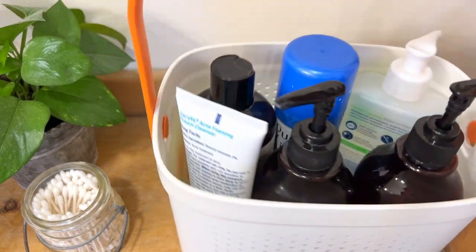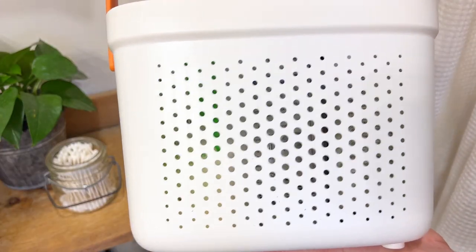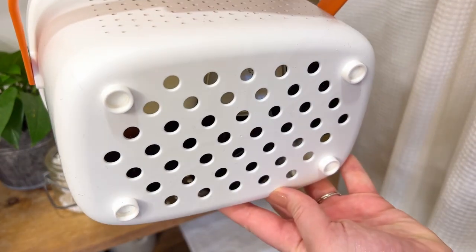They really hold a good amount of stuff and I love that they have holes not just on the sides but also on the bottom, so it'll always drain water and never trap it.